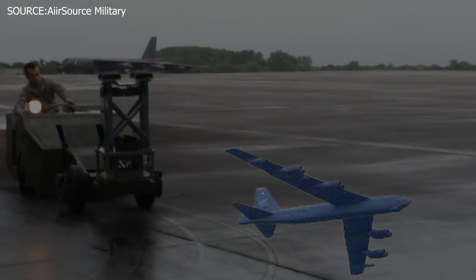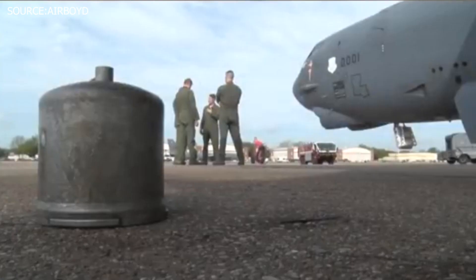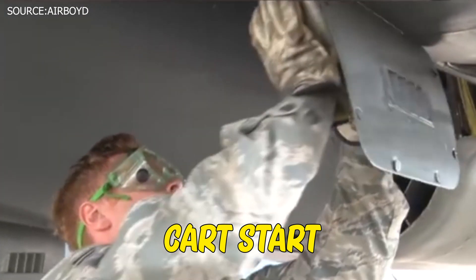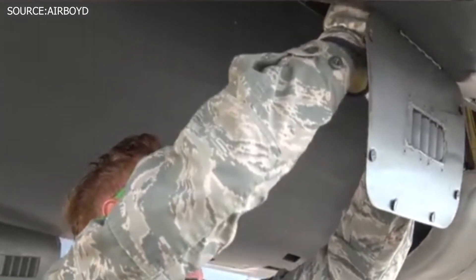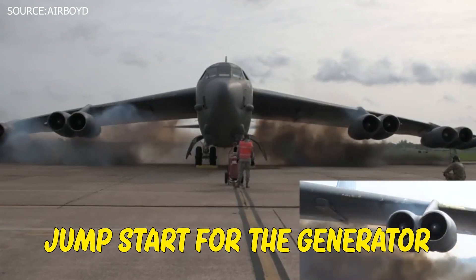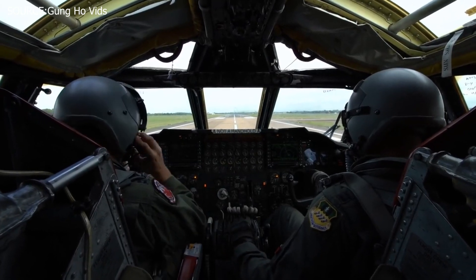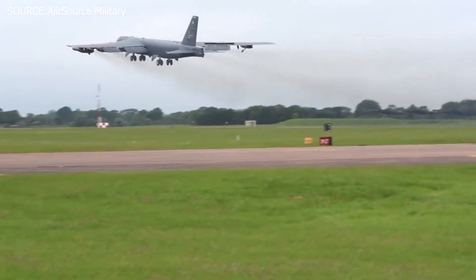Once the B-52 is formally ready for launch, the team may plan to launch the aircraft in a manner called a cart start. This launching method happens when a small controlled explosive cartridge is thrust into two of the B-52 engines as a kind of jumpstart for the generator, enabling the crew to become airborne in much less time than during a usual B-52 launch.